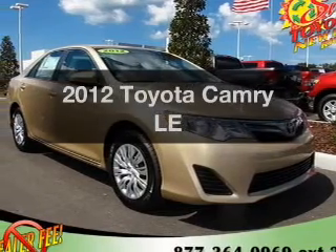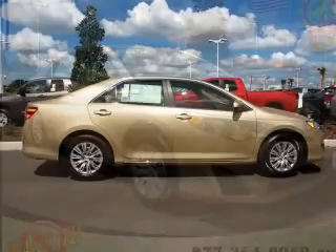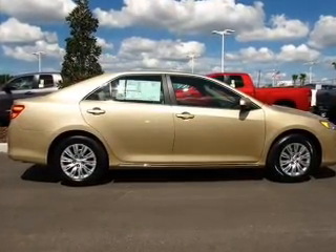Presenting the 2012 Toyota Camry. This is the set of wheels you've been looking for, with an efficient four-cylinder engine connected to a smooth shifting six-speed automatic transmission.